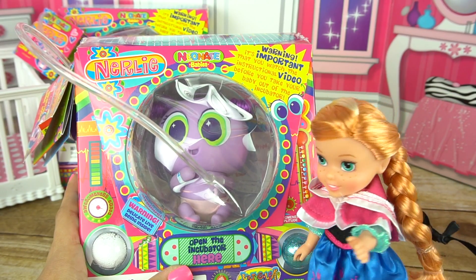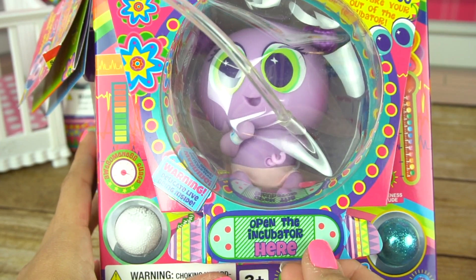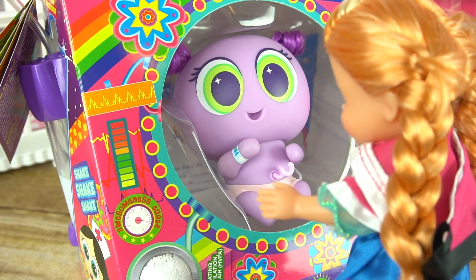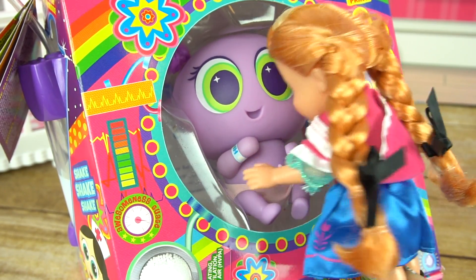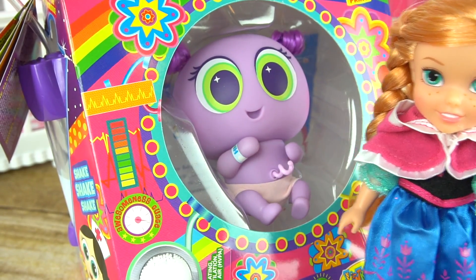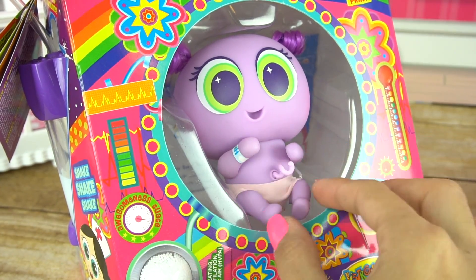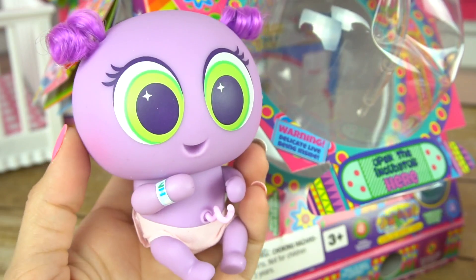Okay, I'm ready. Anna, meet Bossini. Oh, hi Bossini. I'm Princess Anna. I think she likes me. Of course she does. Let me help you out. Hello Bossini, welcome to the world. Meet your new mommy.